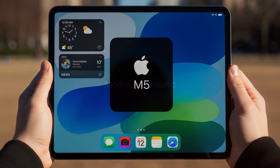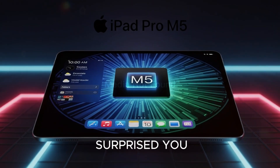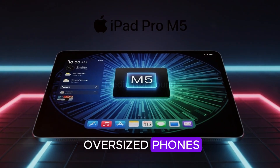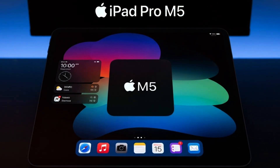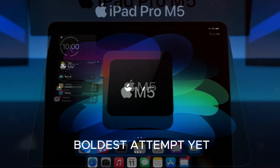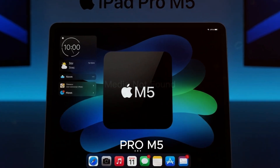Welcome back to the channel. Let me ask you this — when was the last time a tablet actually surprised you? Most of the time, tablets feel like either oversized phones or underpowered laptops. But today, we're diving into Apple's boldest attempt yet to completely erase that line: the brand new iPad Pro M5.